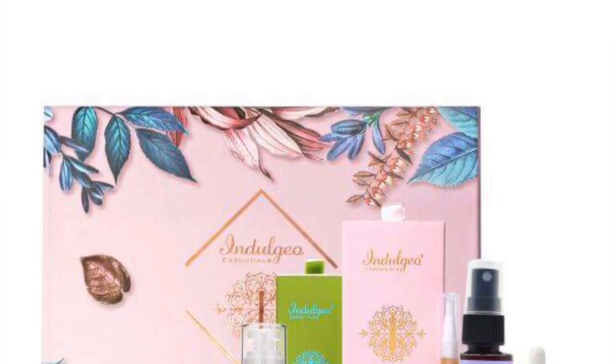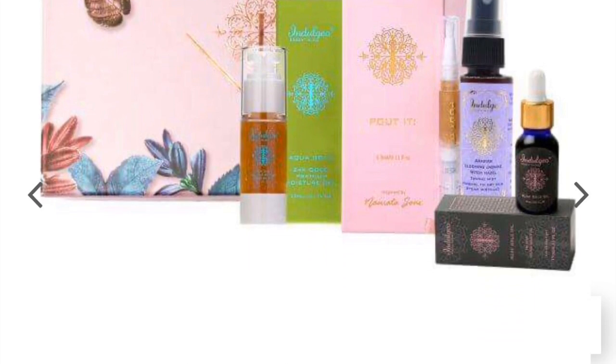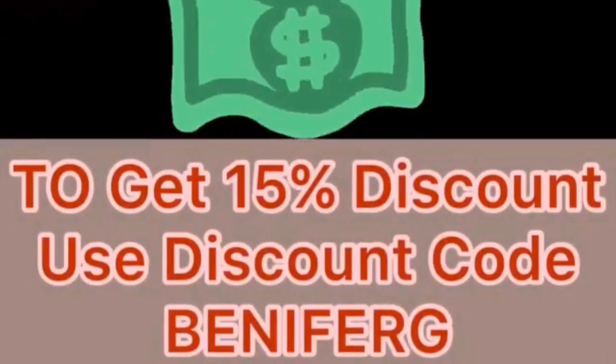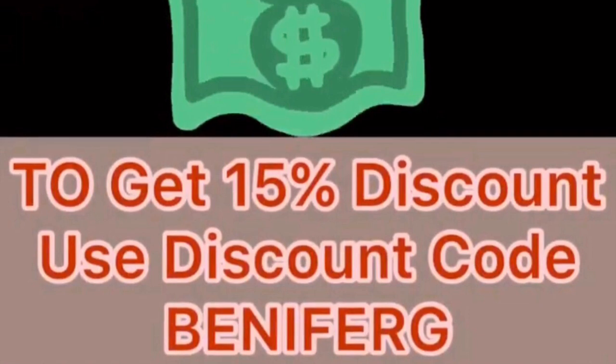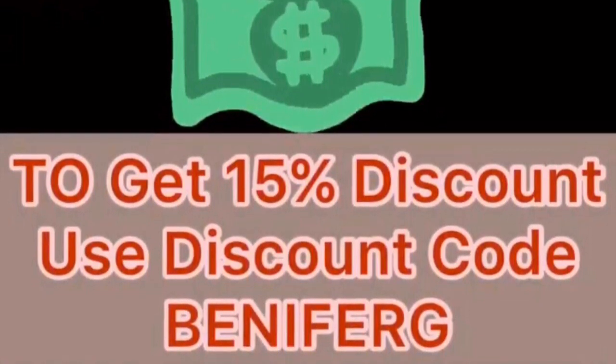So friends, you can go ahead and keep buying your favorite Indulgio Essentials products from their website. The link is mentioned in the description and use my code BINAIFORG to make your purchases and get an additional 15% discount. So hurry up guys and do your purchases right away.